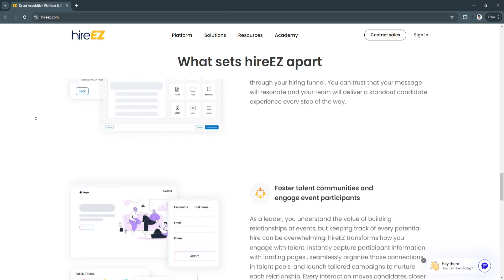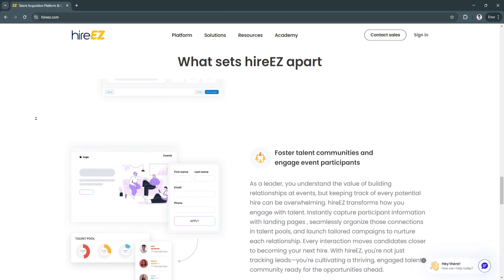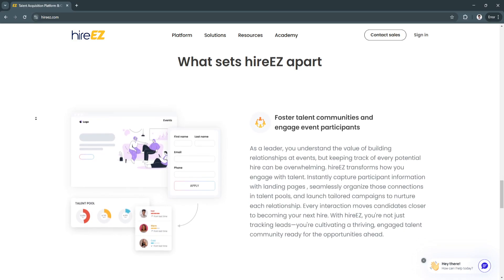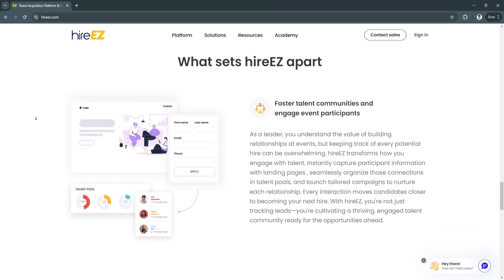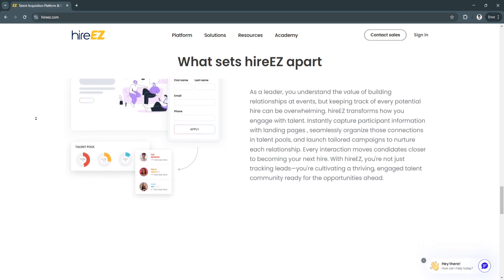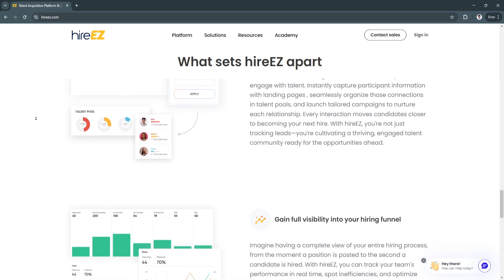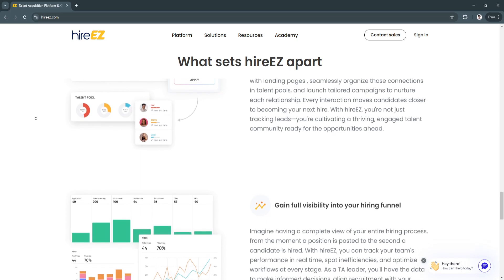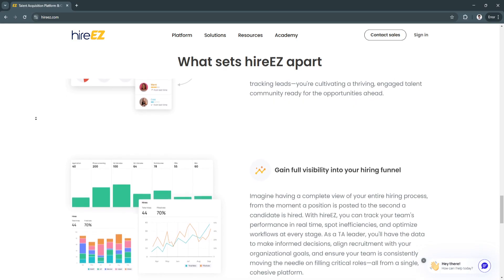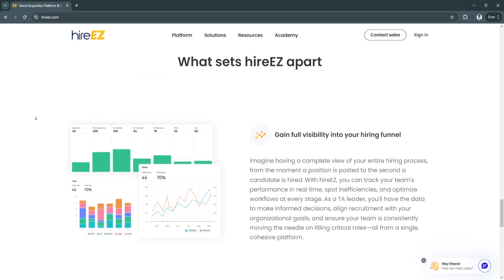Another key feature is diversity and inclusion analytics. HireEasy offers diversity and inclusion analytics, helping recruiters ensure that their hiring processes are fair and inclusive. The platform provides insights into the diversity of your candidate pool, allowing you to measure and improve your recruitment strategies. This helps companies prioritize diversity and inclusion in their hiring practices, leading to a more balanced and representative workforce.